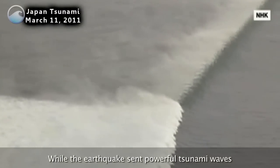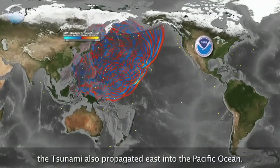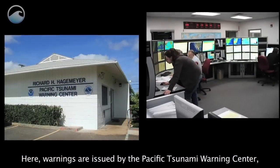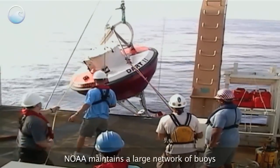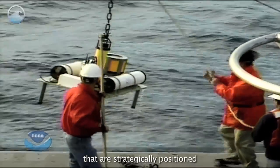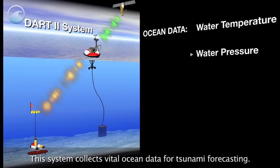While the earthquake sent powerful tsunami waves westward toward Japan, the tsunami also propagated east into the Pacific Ocean. Here, warnings are issued by the Pacific Tsunami Warning Center, operated by NOAA in Hawaii. NOAA maintains a large network of buoys with ocean floor sensors strategically positioned in the earthquake-prone zones of the Pacific. This system collects vital ocean data for tsunami forecasting.